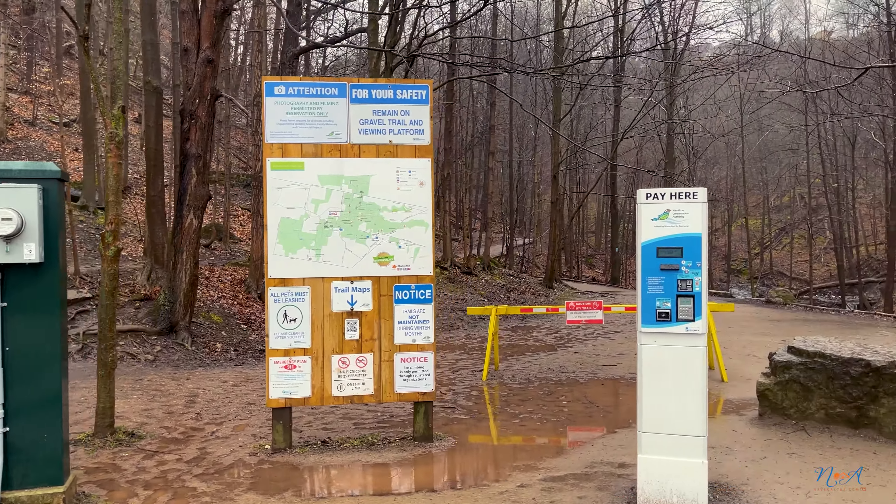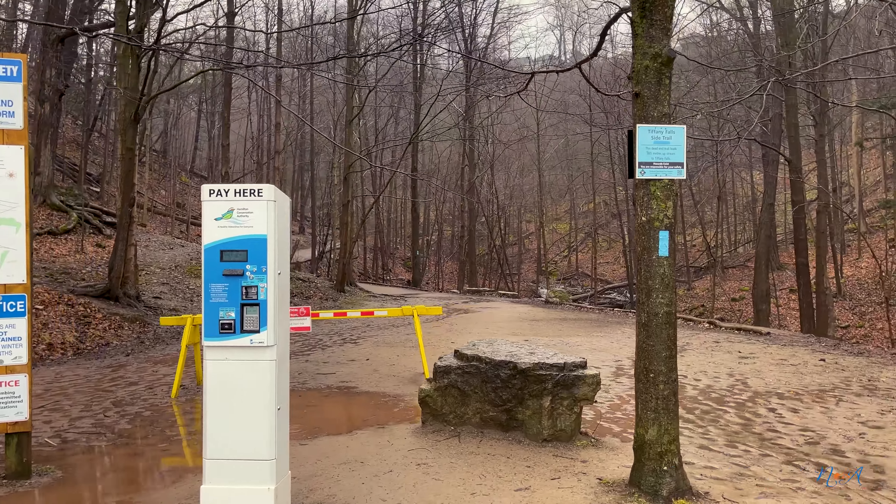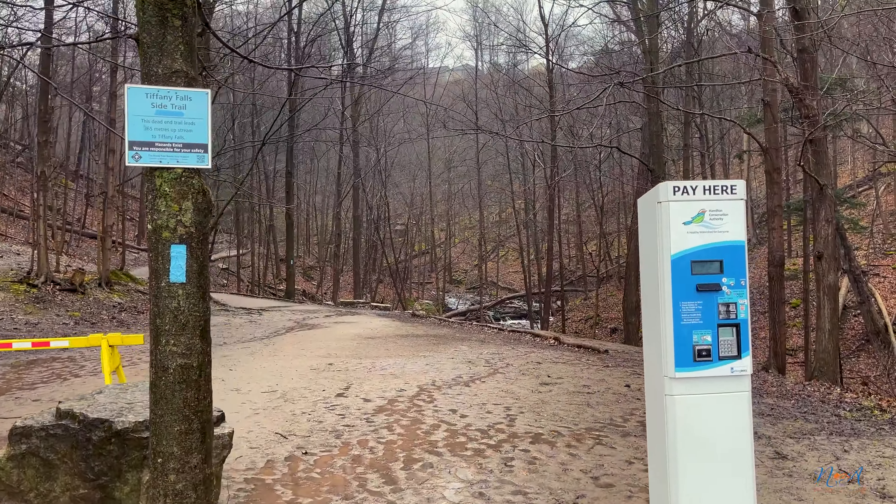There is a beautiful view of the forest in the area, with the whole tree in the area.